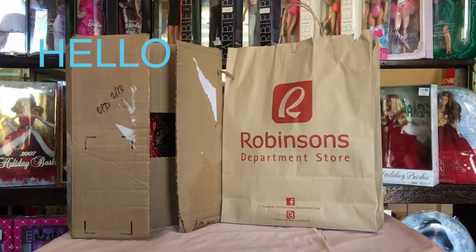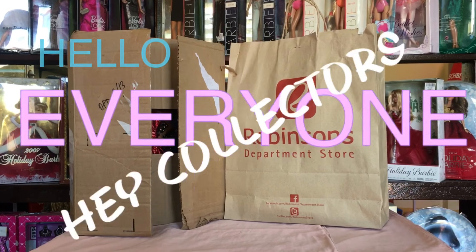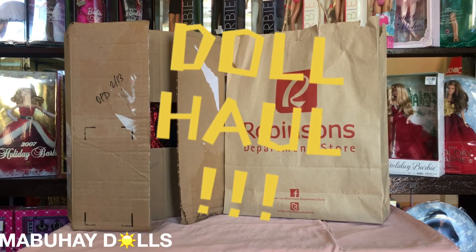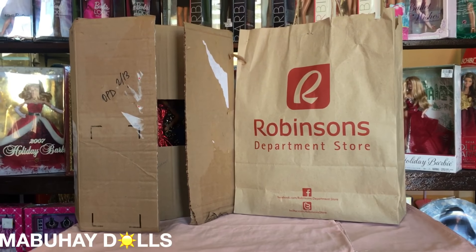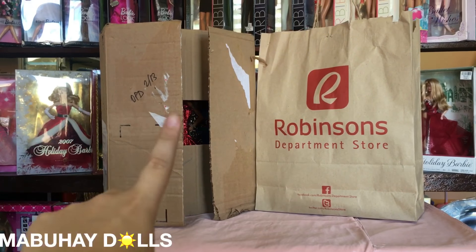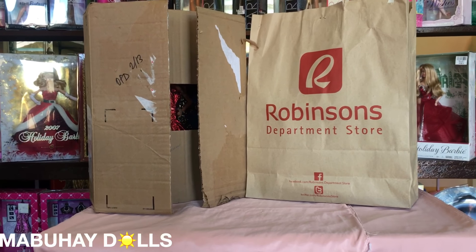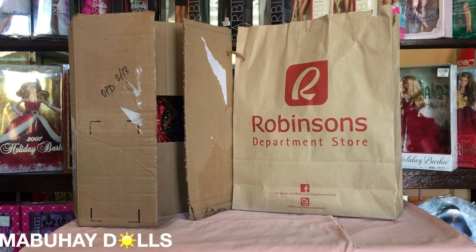Mabuhay! Hello, hello everyone and hey collectors! MaboyDolls here. So this is my very first doll haul video and I'm so happy and excited. I know that you can already see what's inside that box because the thumbnail is probably blurred, so let's take the dolls out of these boxes.